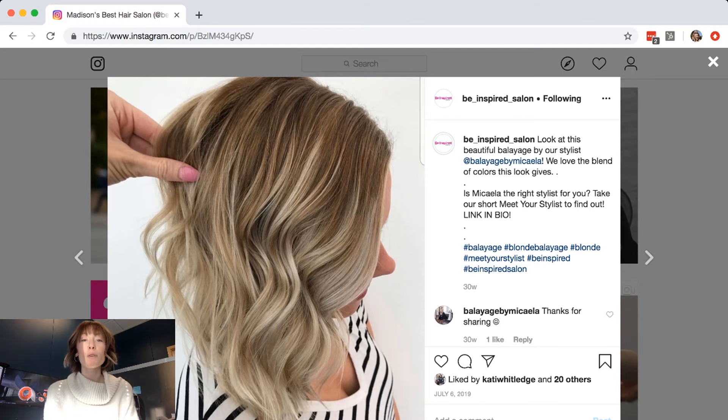This is just a super simple way to always be directing potential clients to your Meet Your Stylist quiz. Even when you are posting about things other than the quiz itself — hair photos, promotional posts, anything — you can always be directing people to your Meet Your Stylist quiz. It's a super cute way to not only shed light on gorgeous work, but to encourage clients to see if that particular stylist is going to be the right fit for them. I hope this was helpful and I will look forward to chatting with you again next week.